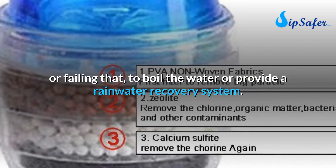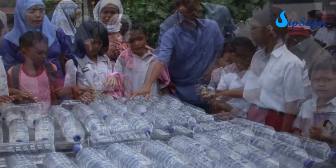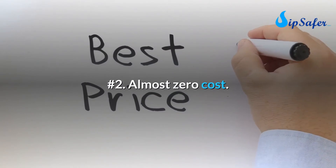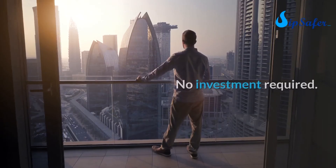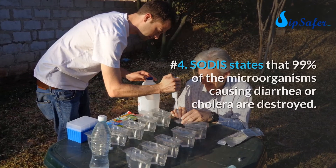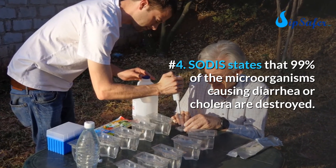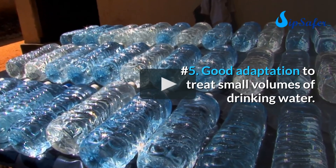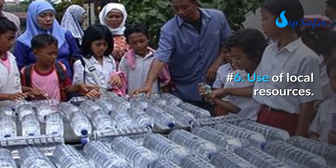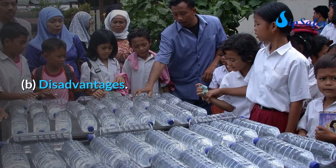In such cases, it is advisable to have a minimum supply of drinking water, to boil the water, or to provide a rainwater recovery system. Main advantages of the SODIS method: simplicity of implementation, almost zero cost with no investment required, efficiency and reliability. SODIS states that 99% of the microorganisms causing diarrhea or cholera are destroyed. It is also well-adapted to treat small volumes of drinking water.